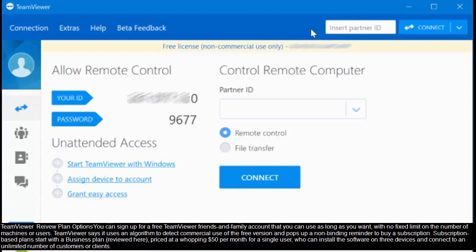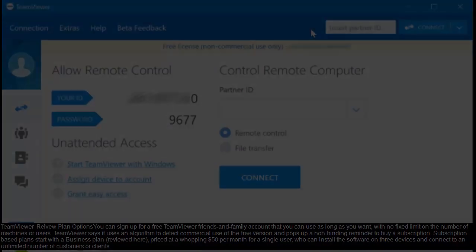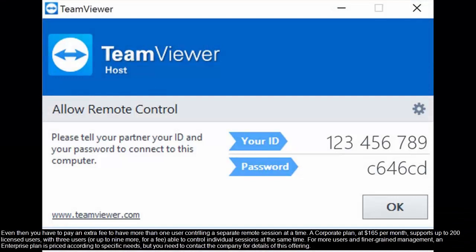Subscription-based plans start with a business plan, reviewed here, priced at a whopping $50 per month for a single user who can install the software on three devices and connect to an unlimited number of customers or clients. Even then, you have to pay an extra fee to have more than one user controlling a separate remote session at a time.